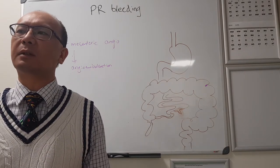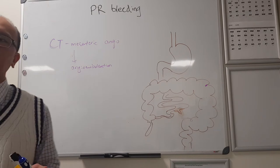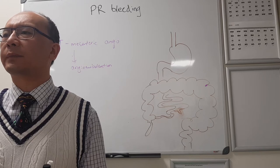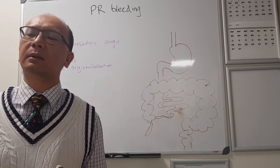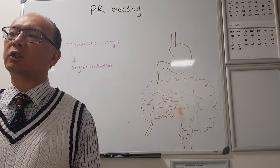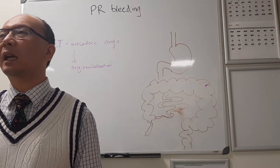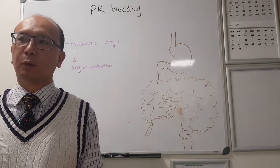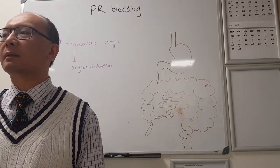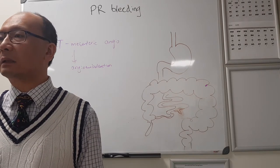If you're in a smaller hospital without angioembolisation, in the old days the treatment used to be just sitting and waiting. Provided they're not on aspirin, clopidogrel, warfarin, or a NOAC, the chances that a PR bleeder will just stop by itself are around 80-90%. We used to sit them on the ward, give them blood transfusions, stopping at around six to ten units depending on the patient, and just wait for it to stop.